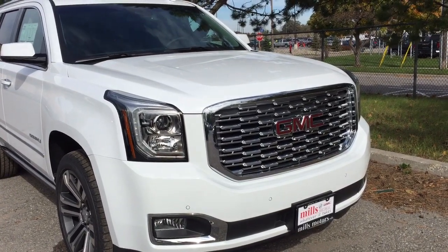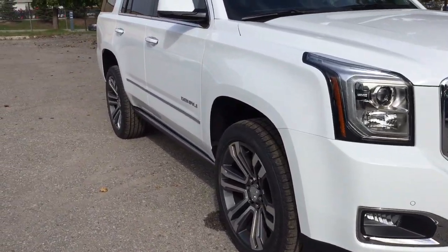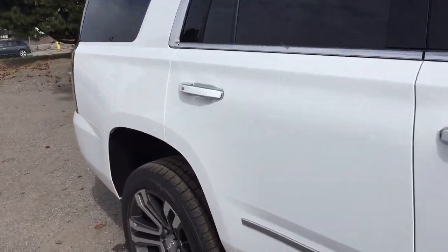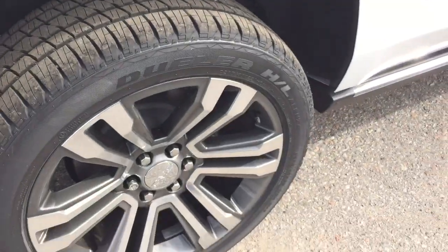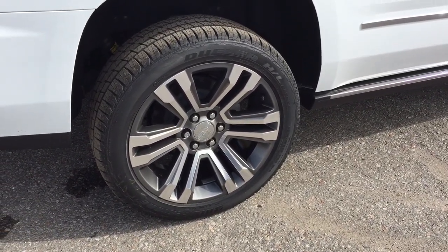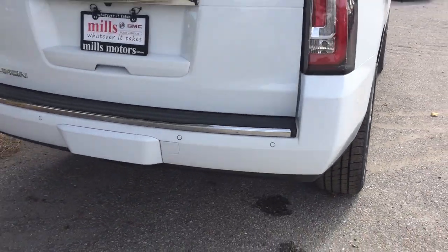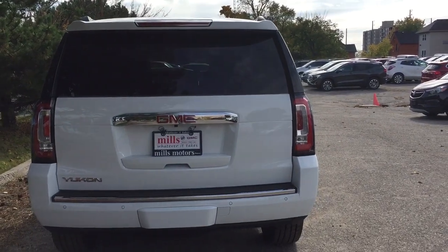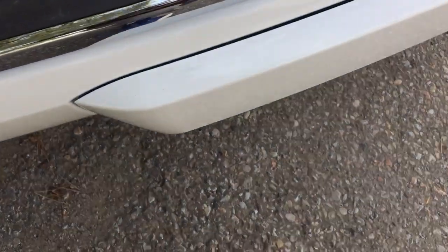You've got that distinctive Denali grille up front along with fog lights and front parking sensors. Body-colored mirror caps and body-colored door handles. 22-inch aluminum wheels with Bridgestone tires and wheel locks installed. Taking a look at the rear profile, you can see the rear parking sensors and the hands-free power liftgate.